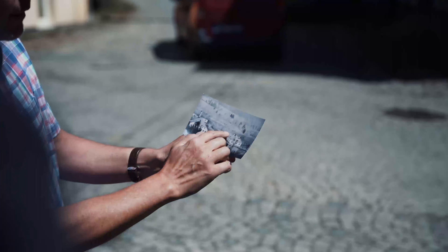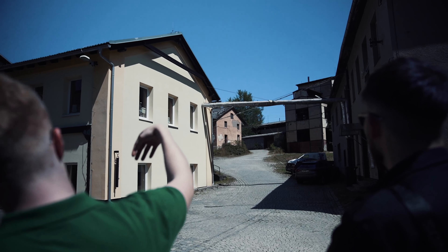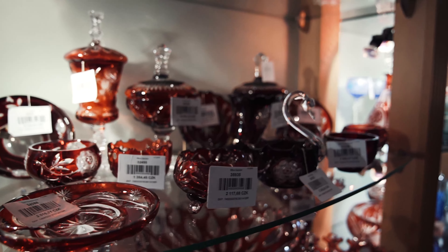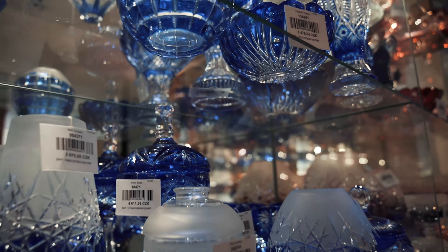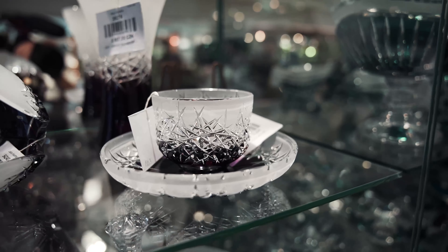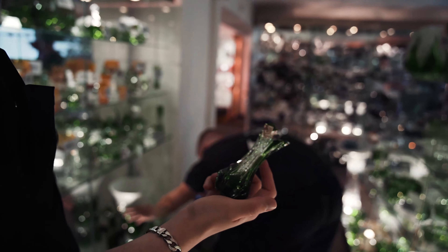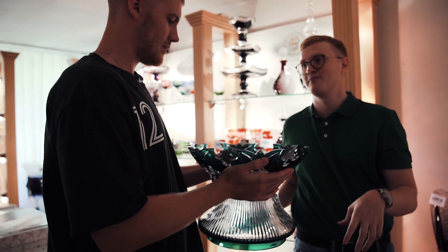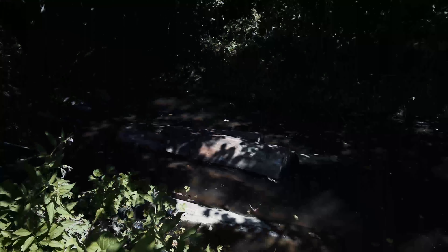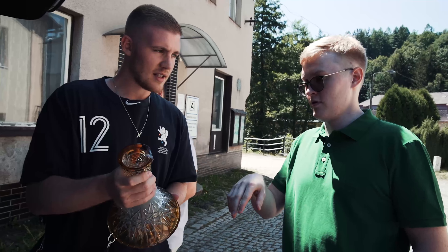Dann sind wir nochmal raus aufs Gelände gegangen. Er hat uns nochmal quasi ein Bild gezeigt, wie das Ganze früher aussah, als es gegründet wurde, welche Gebäude standen, welche Gebäude noch nicht standen. Alle Gebäude, die ihr hier zum Beispiel seht, sind von Caesar. Dann sind wir in den ersten Showroom gegangen, wo quasi einige Produkte stehen. Hier seht ihr zum Beispiel Hofrost Don Modelle in verschiedenen Farben, Trinkgläser, Aschenbecher, auch große Modelle. Unter anderem haben sie auch für Disney produziert. Dann sind wir quasi zu einem kleinen Pool gegangen, wo das Holz drin liegt. Die Holzstämme lagern dort bis zu fünf Jahre und daraus werden dann die Formen gemacht.